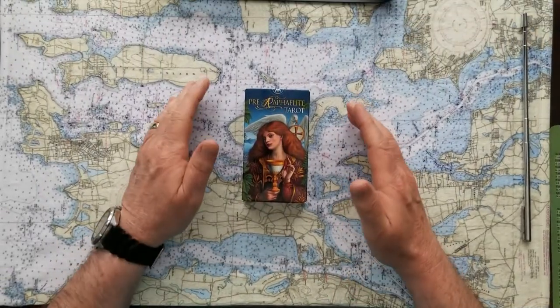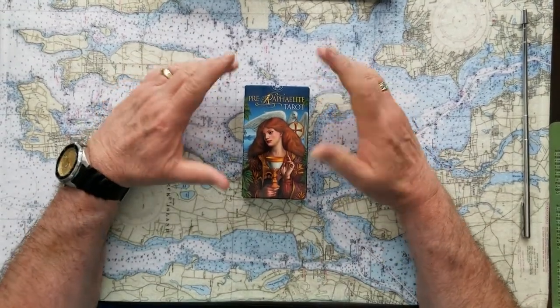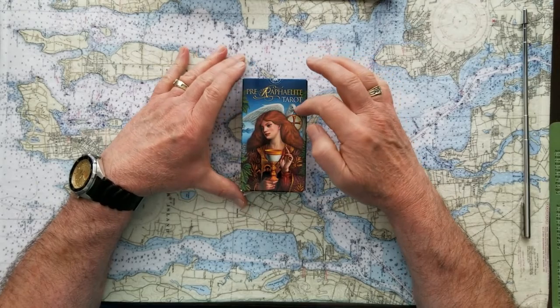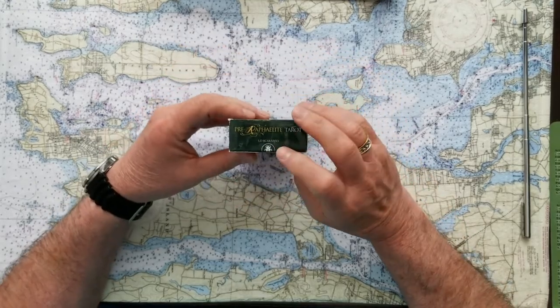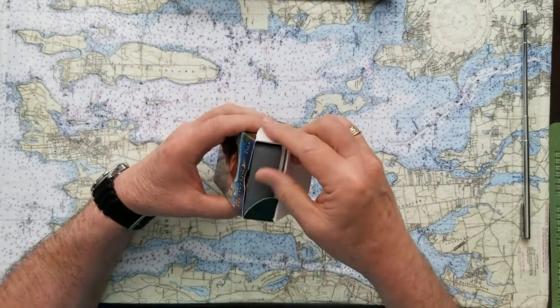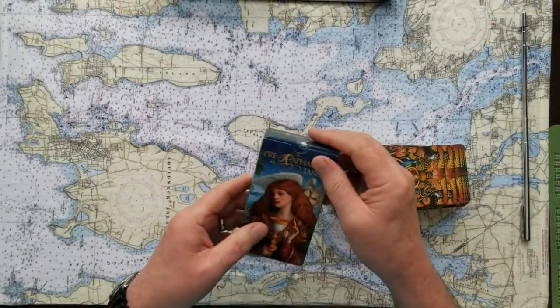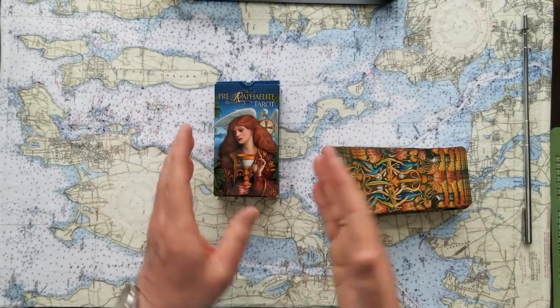For this energy reading today I thought I'd use this Pre-Raphaelite tarot from Los Carabillo. They're really beautiful cards. I haven't had them very long — I've used them a few times — but I just pulled them out last night to shuffle through while I was watching television.